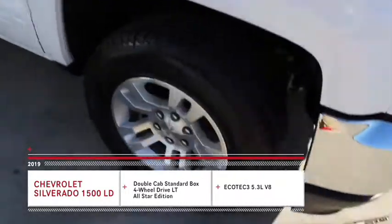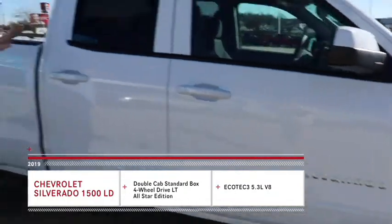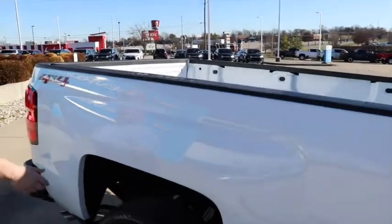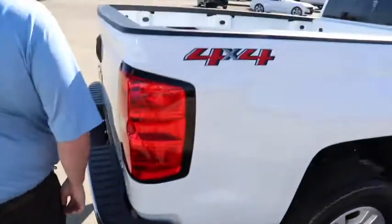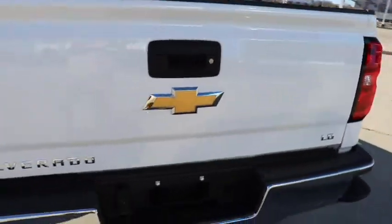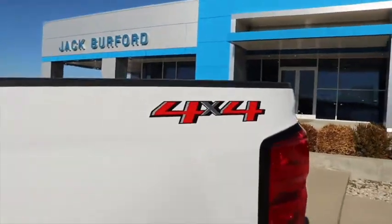Of course, it's got the alloy wheels, the paint match mirrors. It is a double cab, so you'll have some room for passengers and a bigger bed. Of course, it's got the LED bed lighting and the steps right there, so that's going to be easy to get into. It's got that big beautiful bow tie there, and it is four-wheel drive — a beautiful extended cab truck.